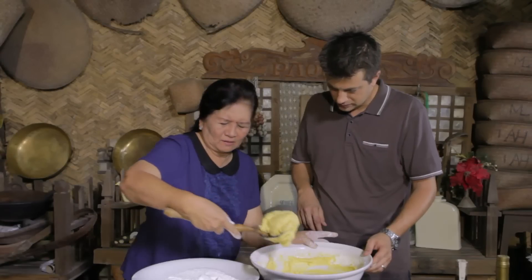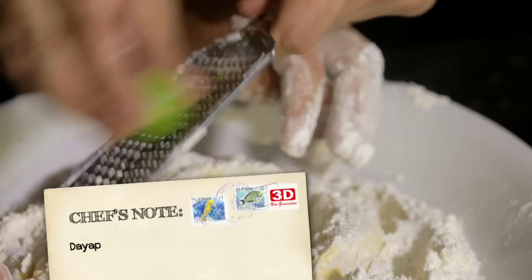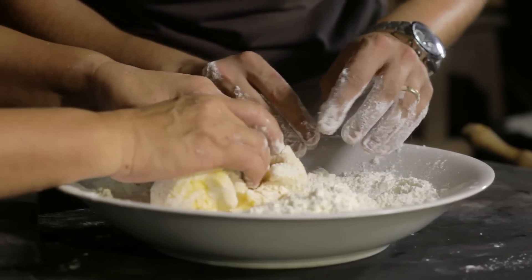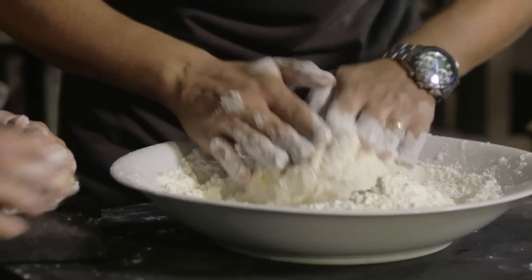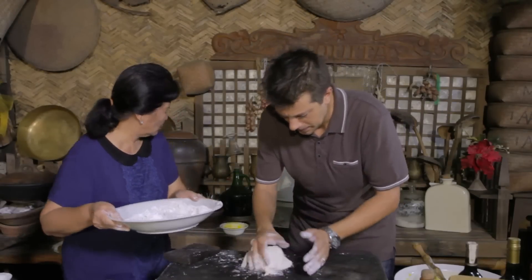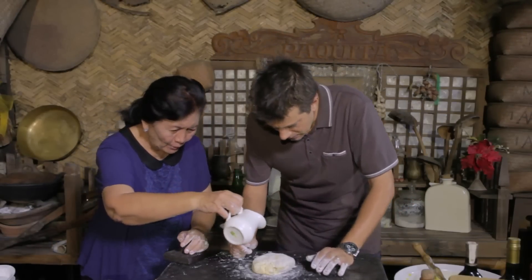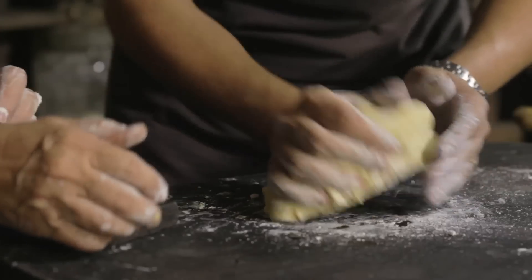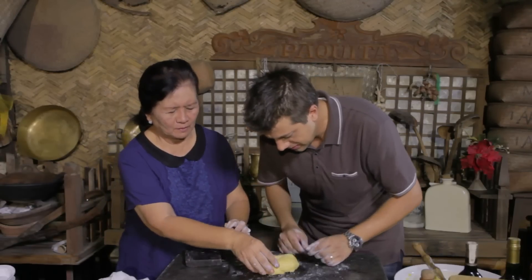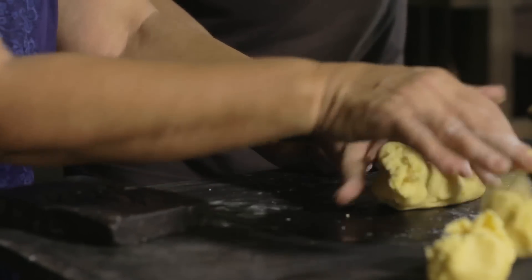The dough is worked until it's done — if you press it and there's no more stickiness in the middle, it's ready. A few drops of oil are added until all the flour on the outside is gone. Then you divide it into equal parts — just making tancha-tancha, estimating by eye.